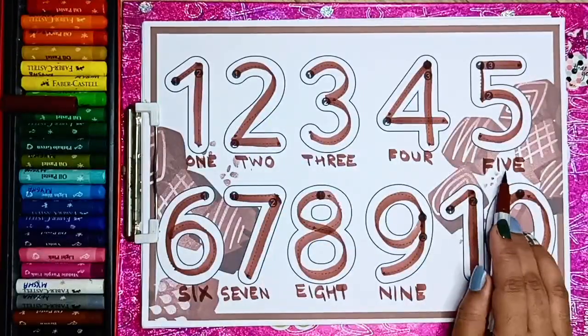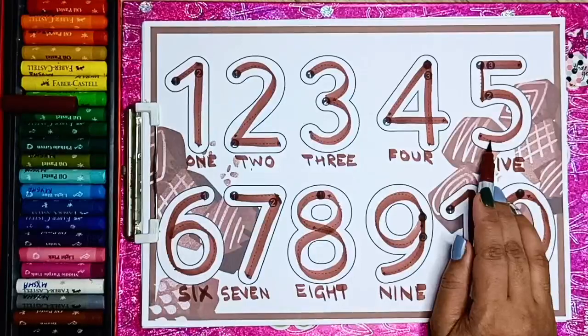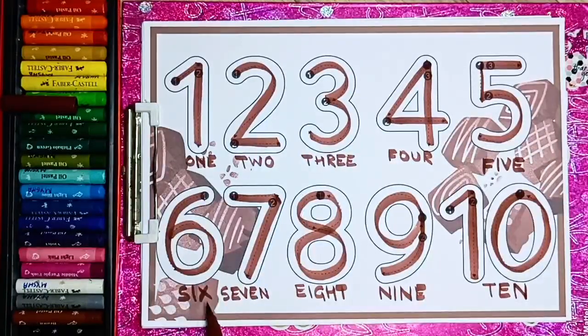F I V E — 5. S I X — 6. S E V E N — 7. E I G H T — 8. N I N E — 9. And T E N — 10.